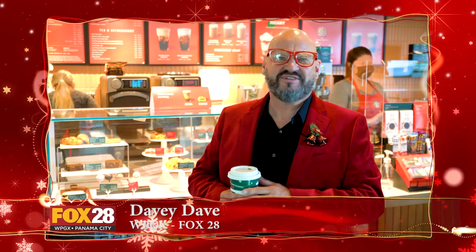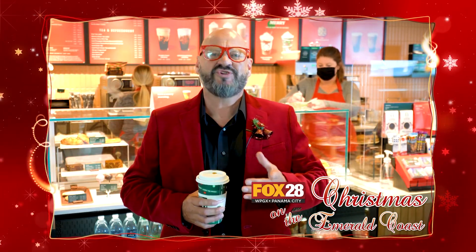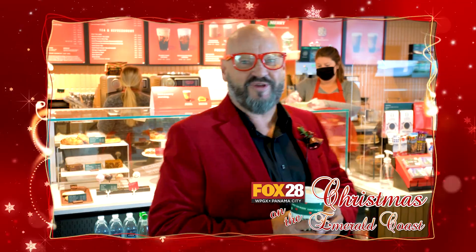Hi, I'm Davey Day with Fox 28 and I would like to invite you to join me as I visit friends, shop at great stores, eat delicious food, amazing drinks, and find all those fun things to do right here in the Panhandle. Join me for Christmas on the Emerald Coast.